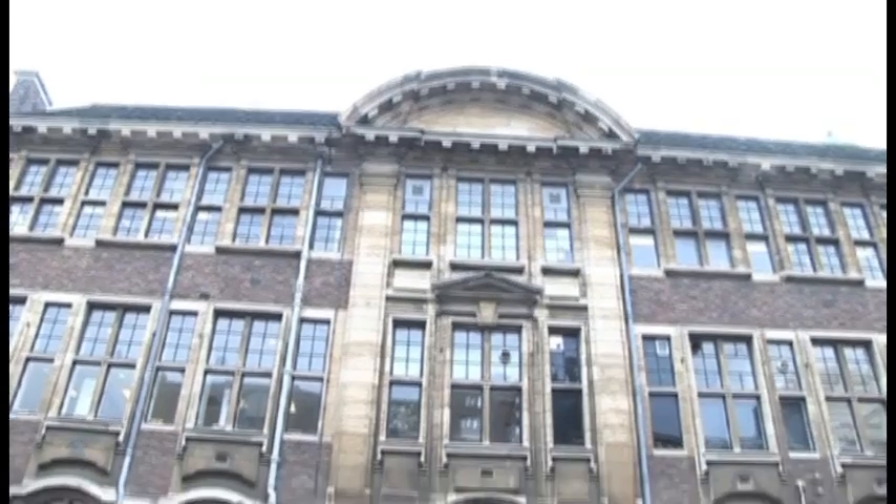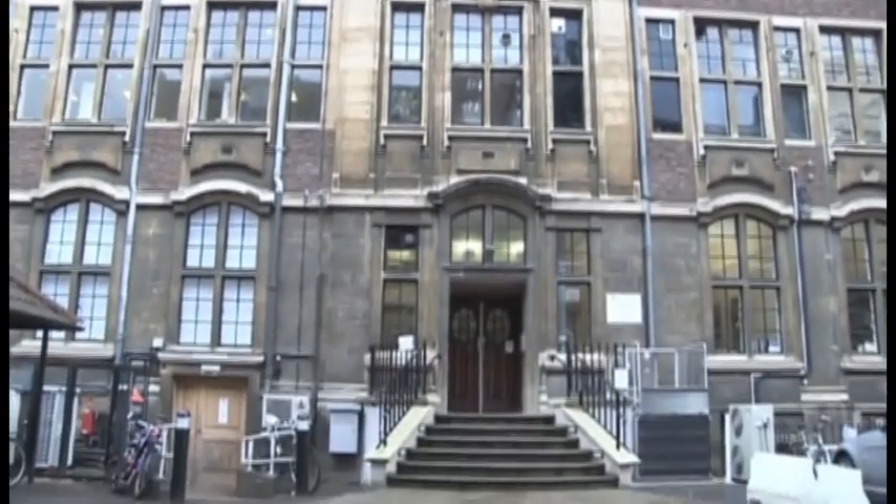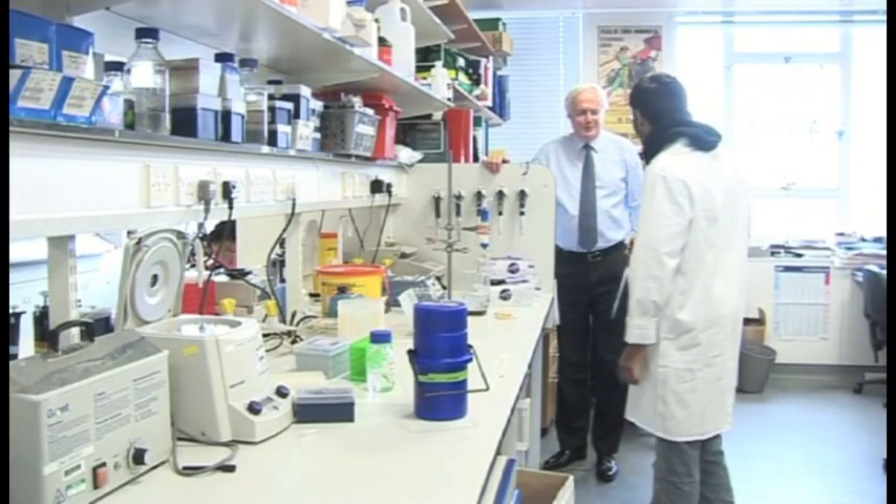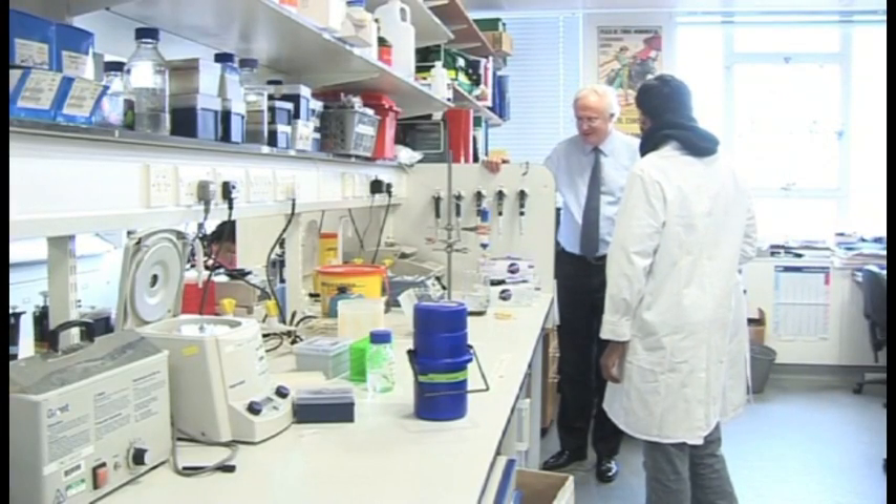We visited Professor Dobson's group at the Departments of Genetics and Chemistry in the University of Cambridge to find out more about the pioneering research being done there, the potential for future treatments, and the threats to further development owing to cuts in government funding.